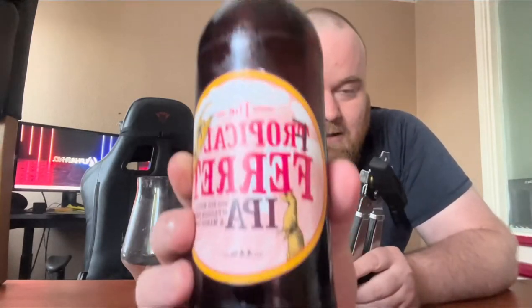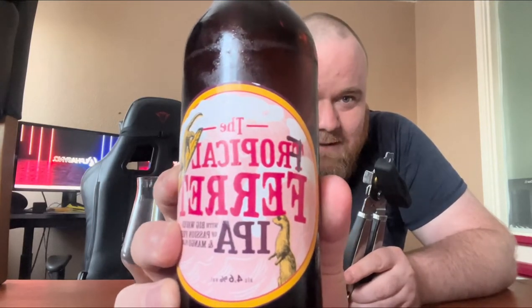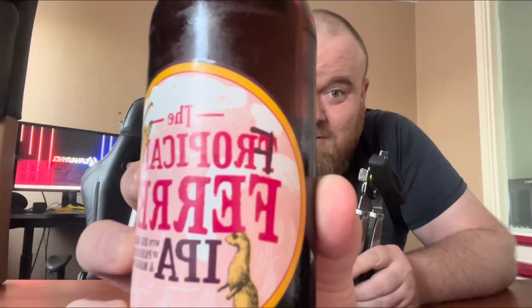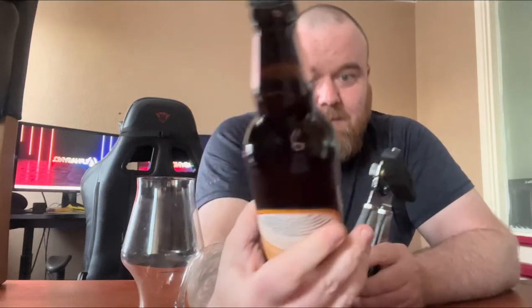Here's a close-up — it's called the Tropical Ferret, or the Tropical Ferret. If you can see on the bottle, the T has been crossed out and there's an F put there, so I suppose it is the Tropical Ferret. A couple of little ferrets on the bottle there. Don't know what ferrets have got to do with tropical, but there you go. It's got quite a nice looking bottle.